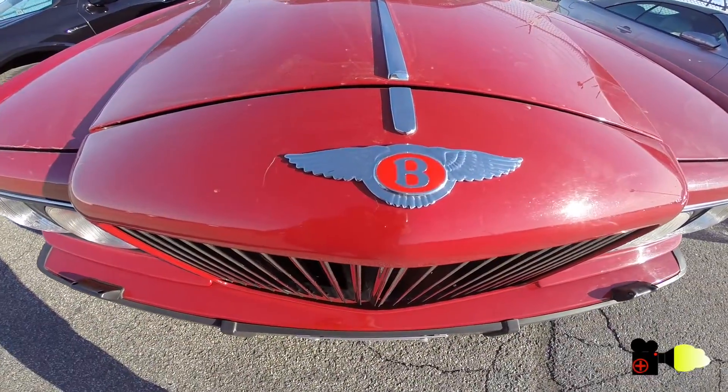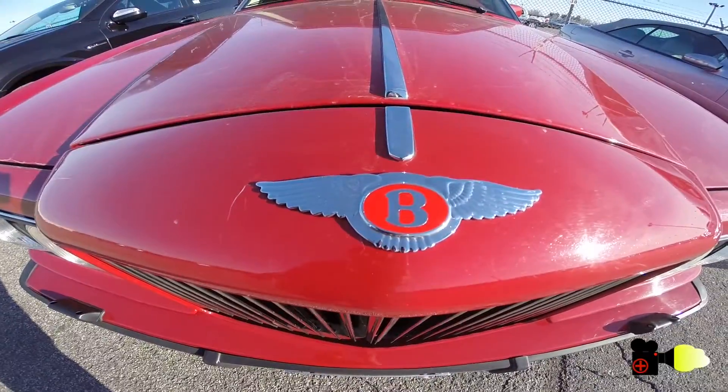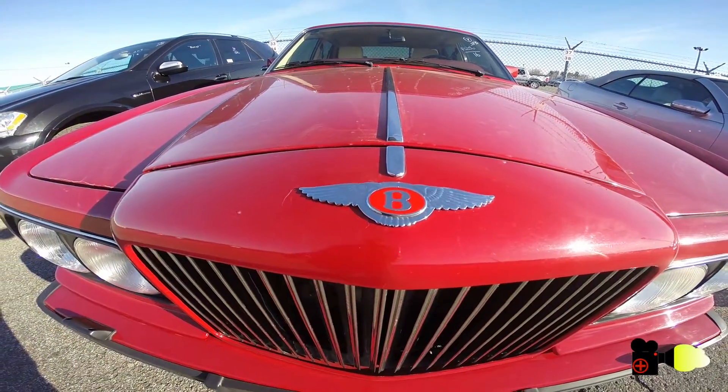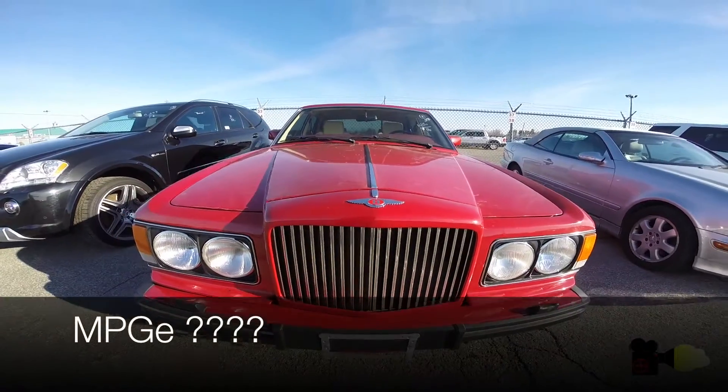Hello and welcome. Now that electric cars are becoming more and more popular, I think it's the best time to try and understand a bit more what MPGe is.